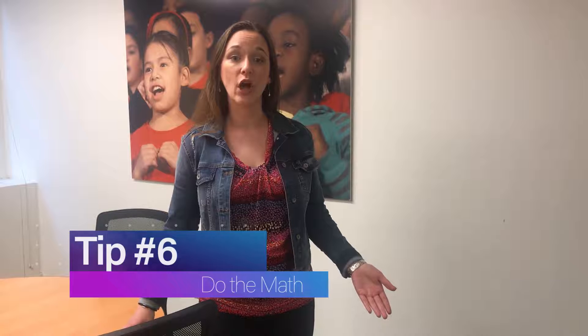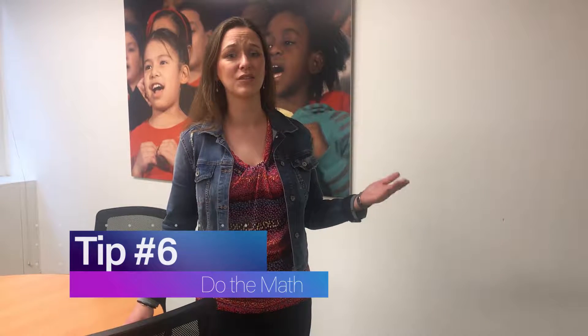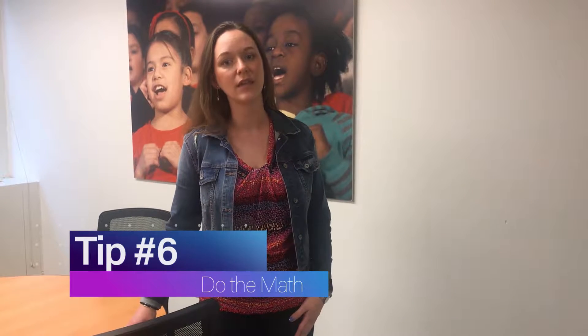Sign them up for a summer program and get them out of the house. And who knows, maybe you'll end up with a bit of free time yourself. Tip number six: do the math. Research shows that summer learning loss has many students arrive back at school every fall worse than they were in the spring.